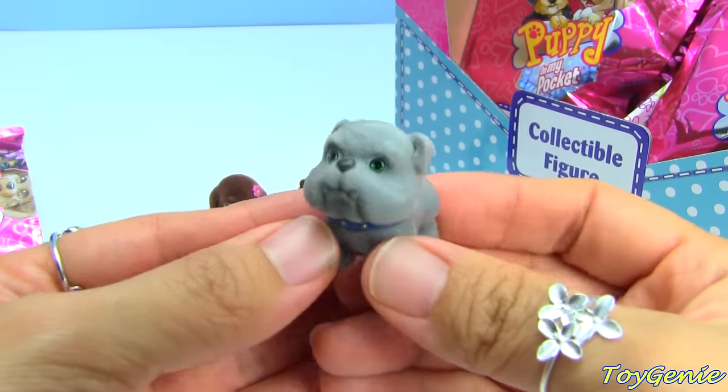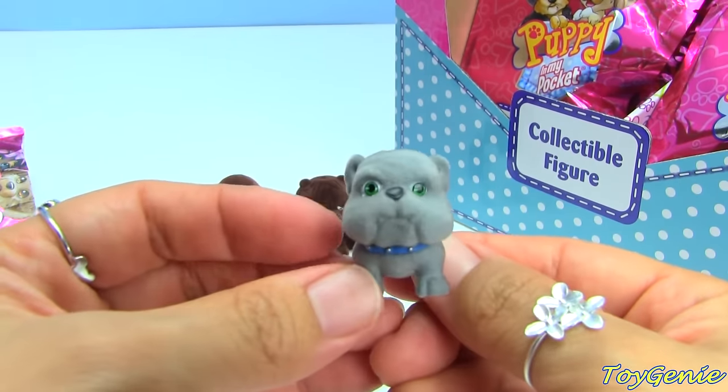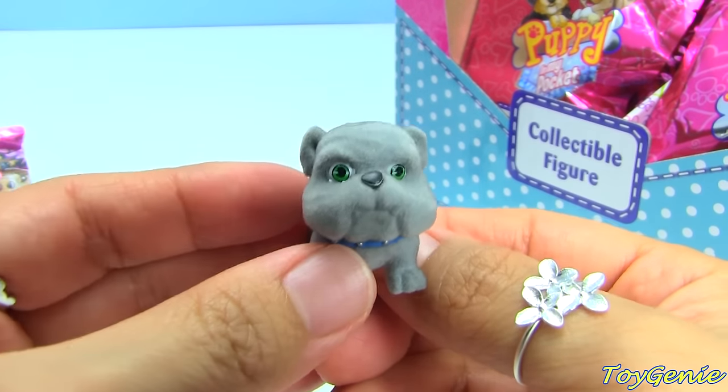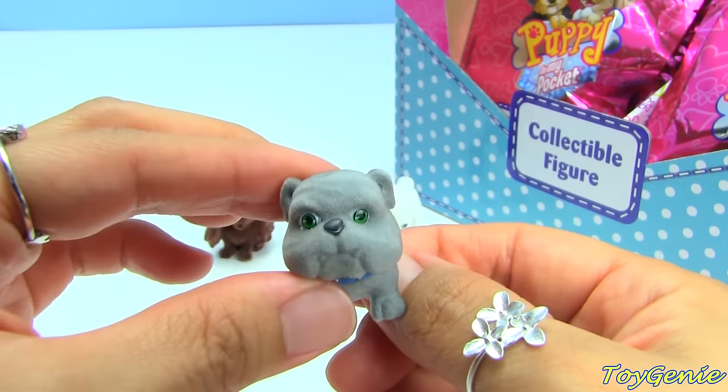I love bulldogs - so cute! Look at it. This one's name is Buster. Look at the green eyes, so cute with the saggy cheeks.